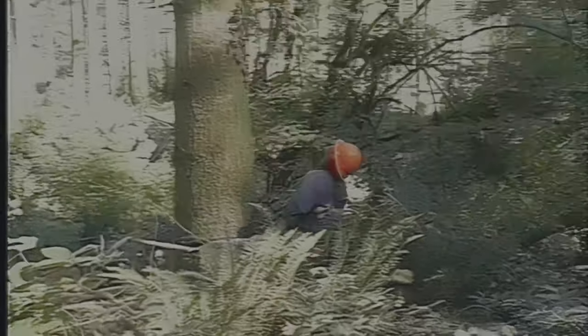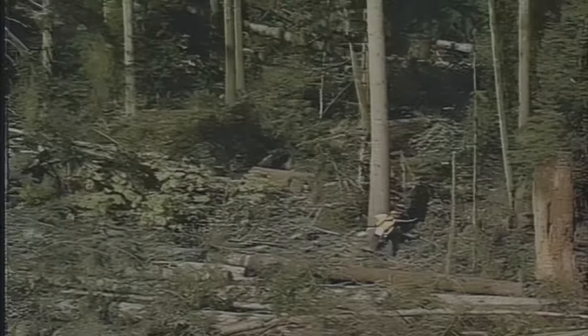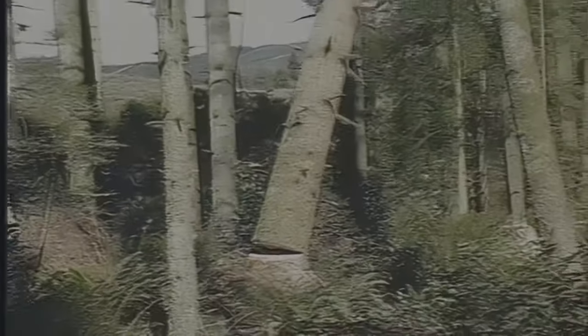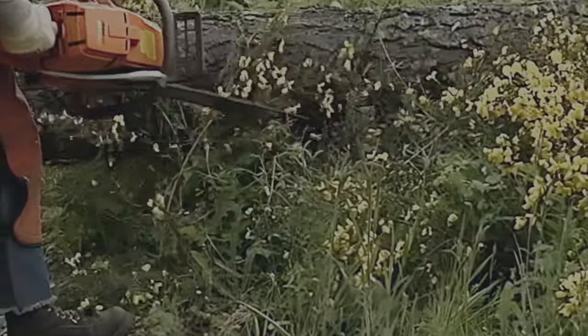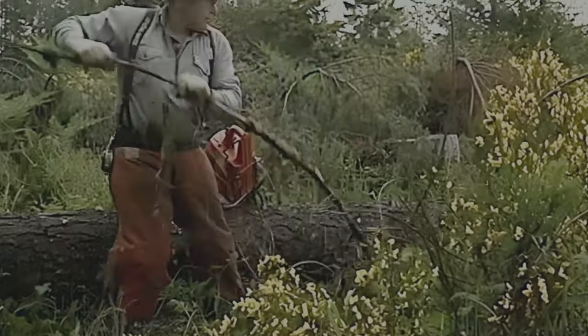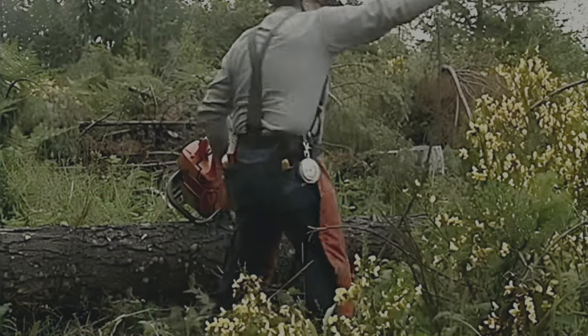We've given you rules to make working with a chainsaw more enjoyable and safer. Now we'll illustrate actions that are easy to disregard in the field — for your safety and maybe survival, take these seriously. The first warning: before you start your cut, make sure you have good footing, your body is in balance, and if you have to move, you won't be tripped up by undergrowth, twigs, and limbs. Don't start cutting until you're standing on something solid and you have a way to escape if what you're cutting starts to move.